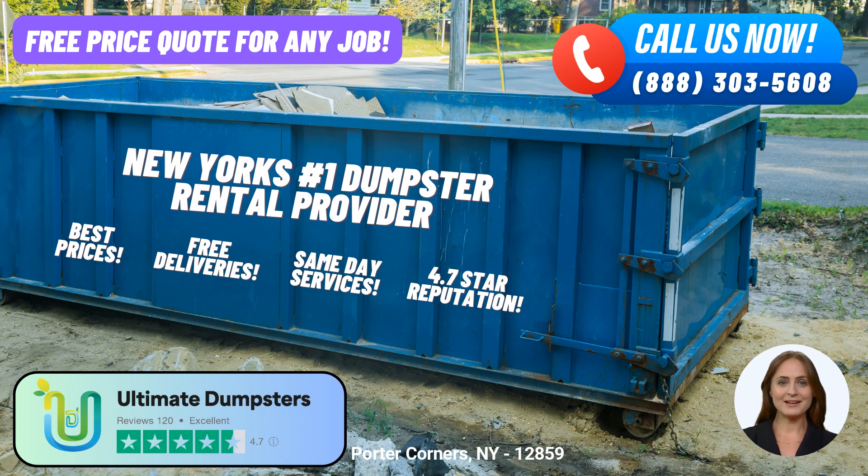Now, let's delve into the dimensions of our various dumpster sizes and the types of jobs they are suitable for. The 10-yard dumpster measures approximately 12 feet long, 8 feet wide, and 4 feet tall — ideal for small-scale residential projects such as basement clean-outs or garage decluttering. Moving up, the 20-yard dumpster measures approximately 22 feet long, 8 feet wide, and 4.5 feet tall, commonly used for home renovation waste, construction debris, or larger clean-out projects.